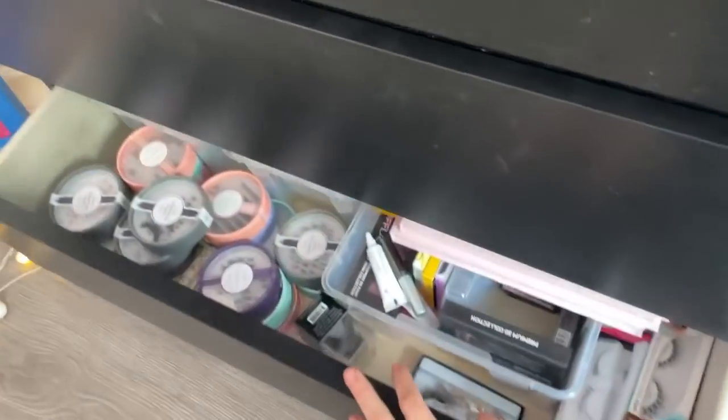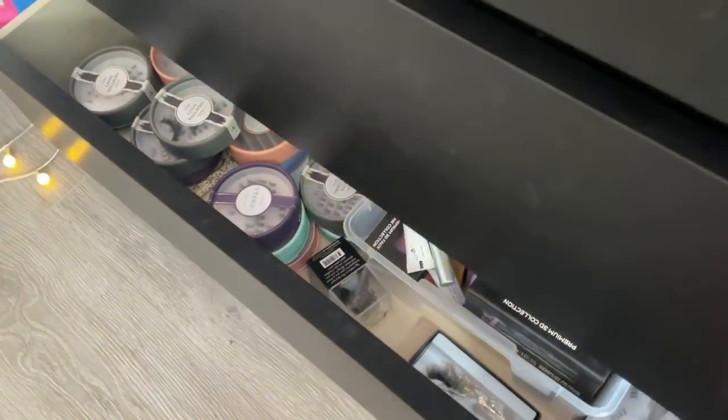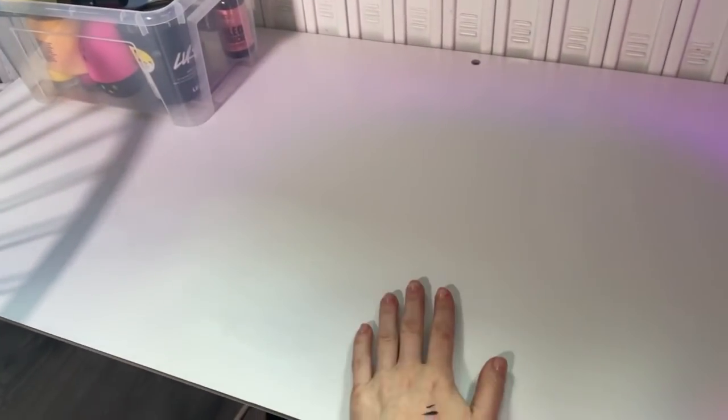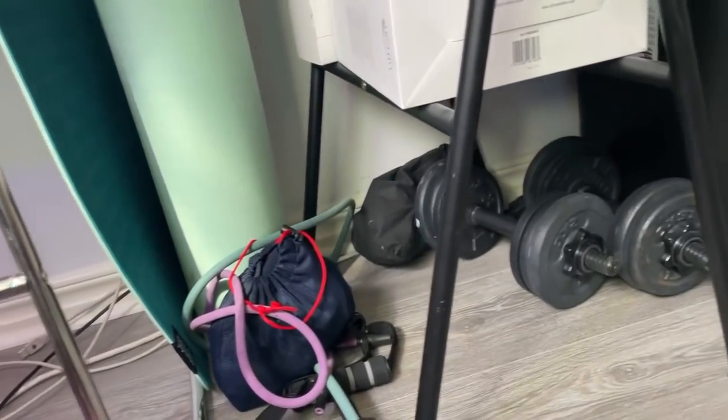The last drawer is basically eyelashes — a lot, a lot of eyelashes. And this little table here I usually use to take product pictures. Right now I keep plants on it, but it's also a space for photography.